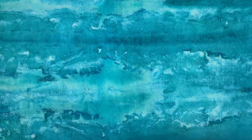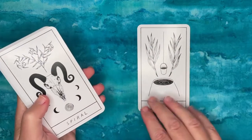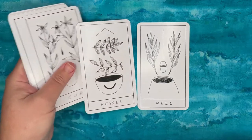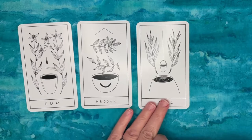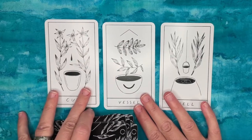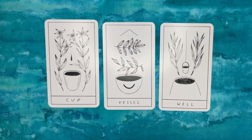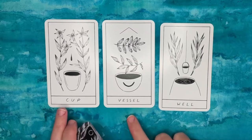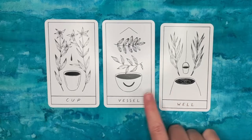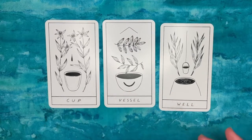Another problem is a lot of repetition. For example, there's a Well card, a Vessel card, and a Cup card. I'm not sure there's enough difference between these three to warrant three separate spaces in the deck — particularly Cup and Vessel. Well is the source of whatever goes in the cup and vessel, so maybe they could go together. The way it's depicted is essentially vessels, vessels, vessels.